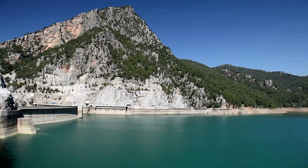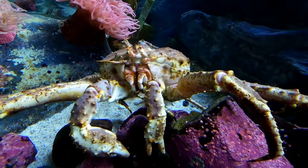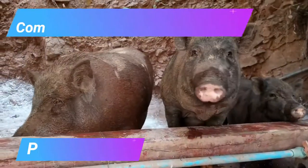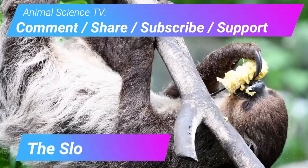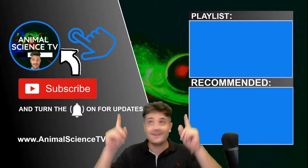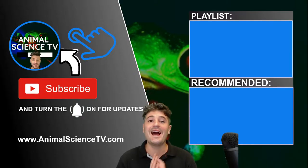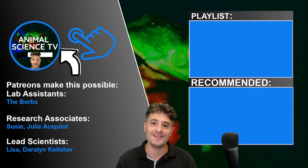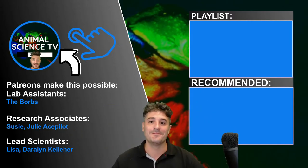Ocean acidification is likely to cause a global food shortage and the extinction of all king crabs. The next animals to be featured will be pigs, mantis shrimp, and the sloth. Please watch more cool animal fact videos in this playlist. I also do 101 science education videos and a live animal science news show where you can ask questions and interact in the live chat. Thank you for watching Animal Science TV.